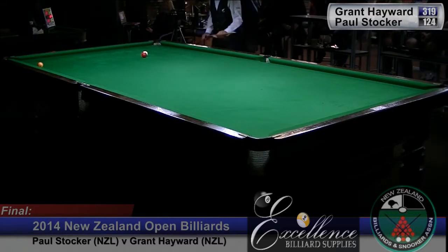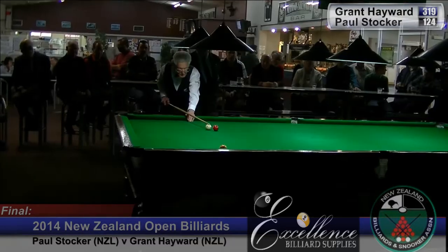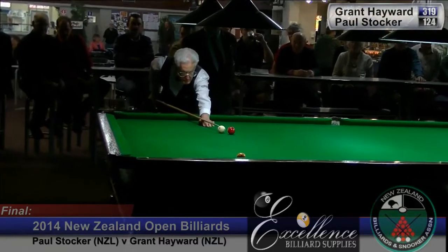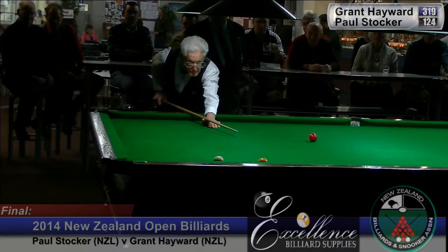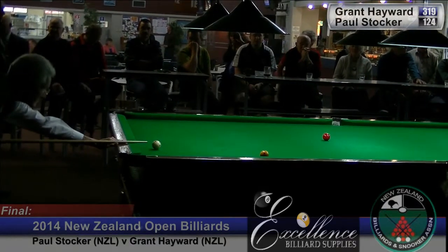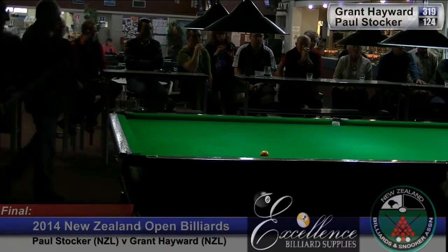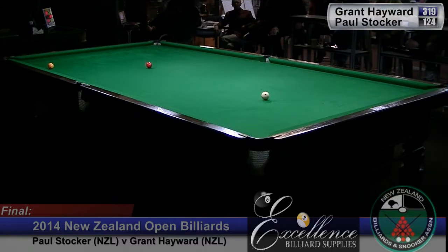Is he thinking about the cannon to rescue the yellow now? I think he'll have to go for the rescue. That's run quite quickly off the cushion and given him a horrible position. Unfortunately there's the result. If you can't make billiards easy, it's always a struggle.